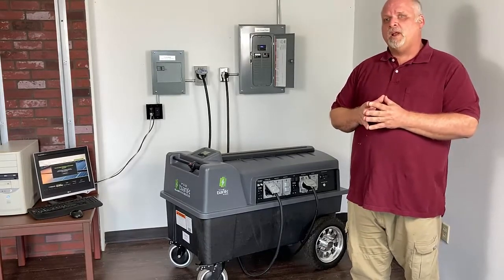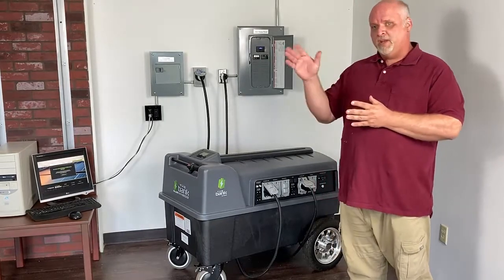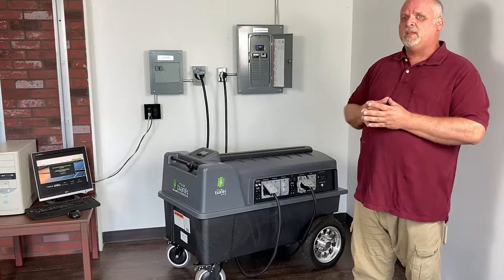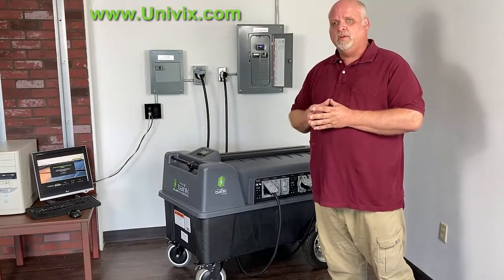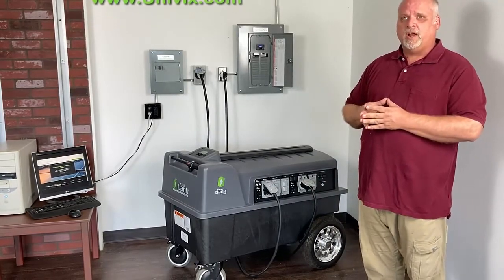Again, thank you for taking a look at The Back product. Please feel free to watch any of our remaining videos that go over each of those five goals and explain more detail about the product. You can also visit our website at Univix.com, where you'll find downloadable collateral and more information and specifications of our product. Thank you.